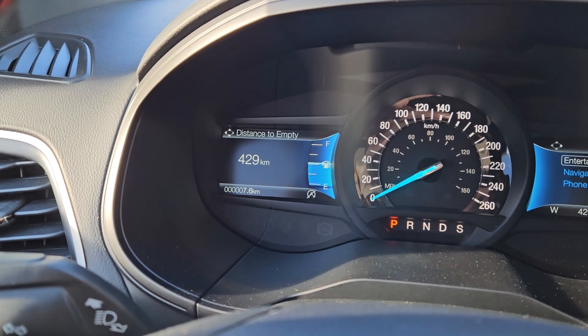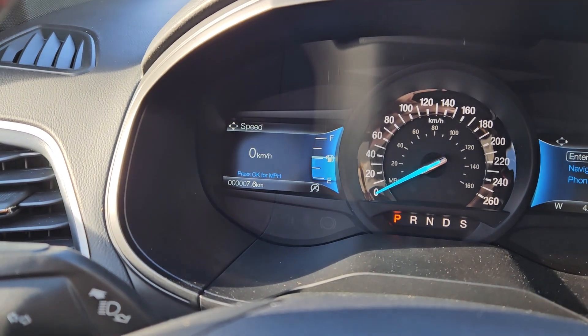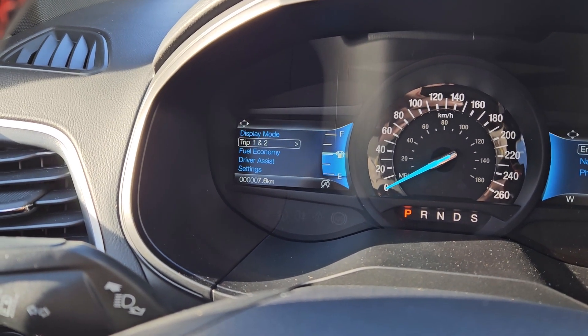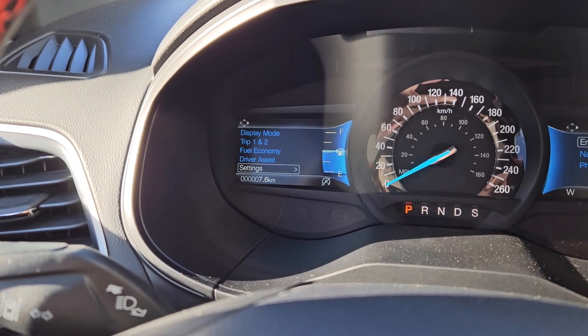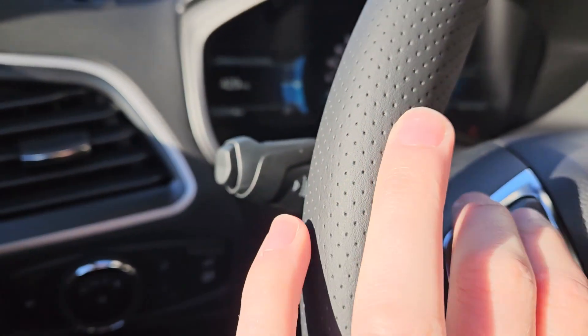On the left screen you can cycle through your display modes including distance to empty, RPMs, oil temperature, tire pressures, digital speedometer, all-wheel drive status, trip one and two information, fuel economy, driver assistance features, and settings for your screen and other vehicle features. You also have your lane keeping system on the end of your signal stalk.